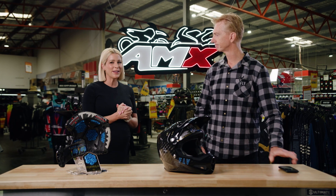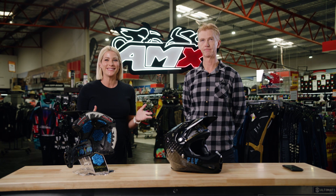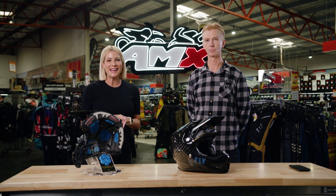Thank you so much, Duncan. If you'd like any more information on the brand new Fly Racing Carbon Formula Helmet Integrated Detection System, head to your nearest AMX Superstore or check out the information on the website.